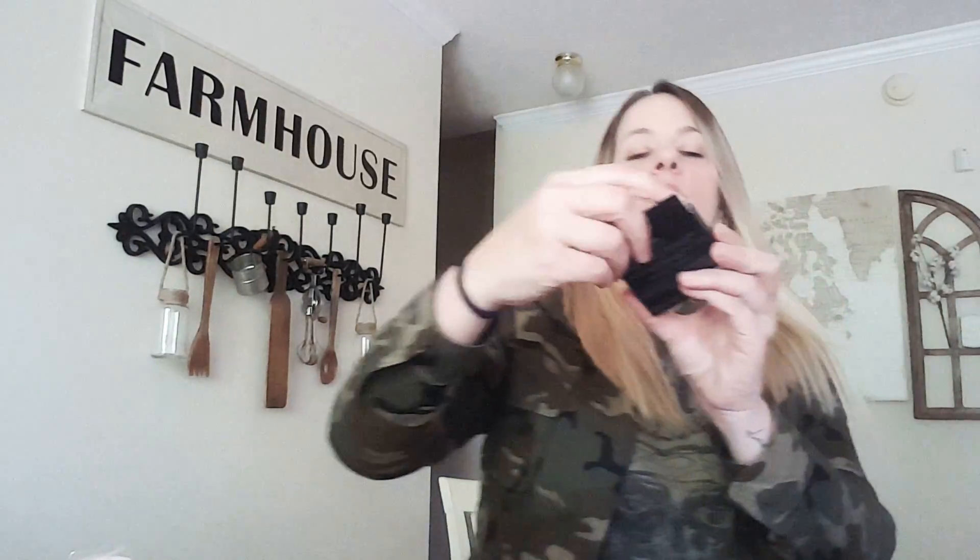I also picked up some more e.l.f. blush. This one is Twinkling Pink. I already had some of the Candid Coral, but I thought this one was really pretty — look at the pink on that. That is pretty.